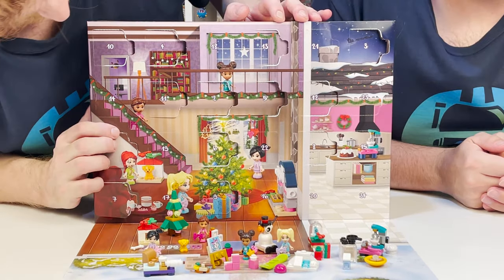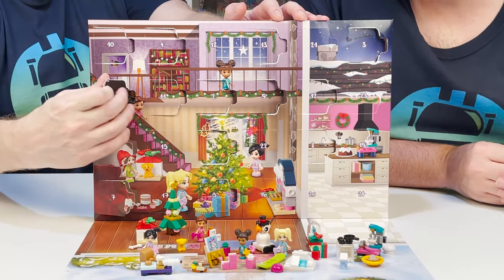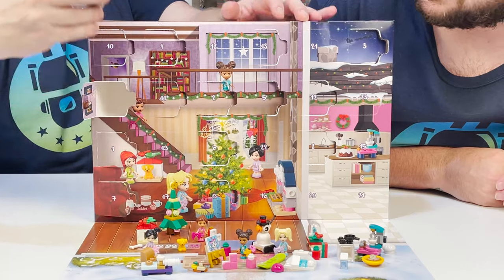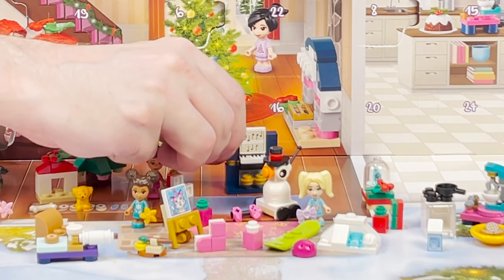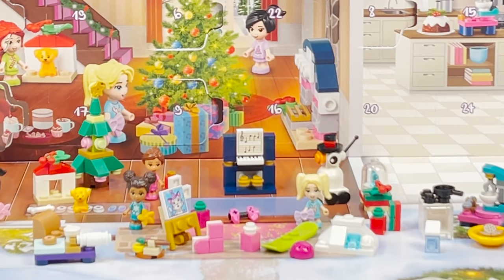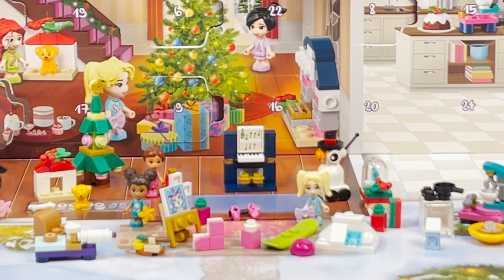Number fourteen — lucky number fourteen is over here. Look at this: it's literally an upright piano. That's really, really cool looking, isn't it neat? That's for Christmas carols, of course.